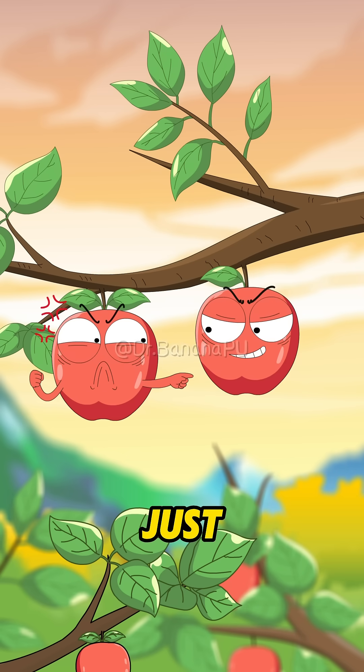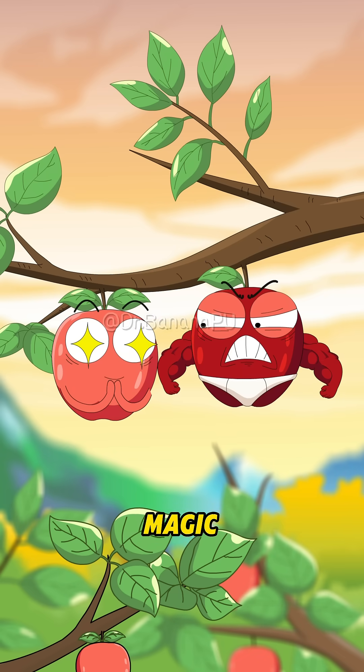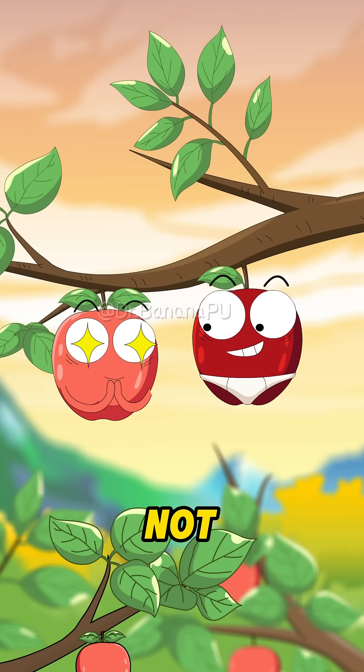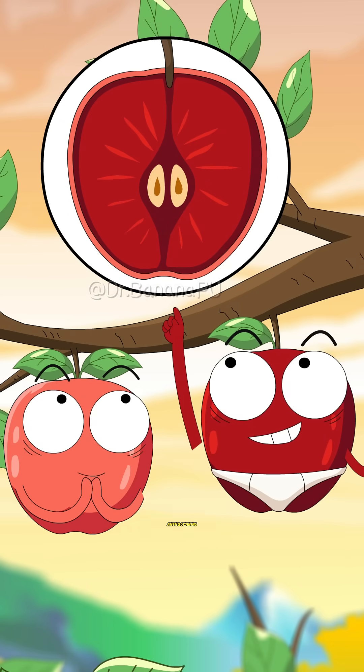I think you're just fooling around. Whoa! You're really red from the inside out! What kind of magic is this? It's not magic. It's our red-fleshed apples' secret recipe: anthocyanins.